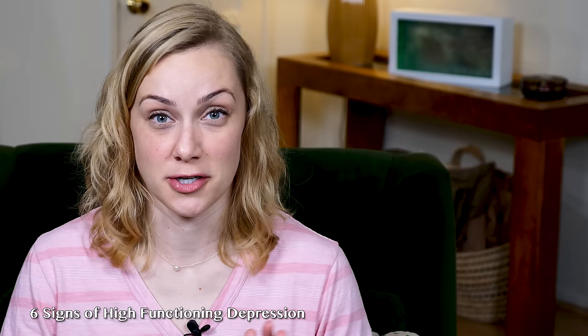Hey everybody! Today we're going to talk about the six signs of high functioning depression. I've received tons of questions about it so I'm really excited to get into it.